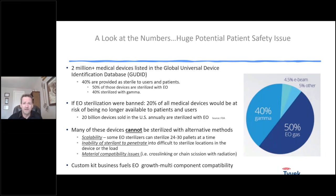When you talk about potential patient safety, the numbers are just enormous. There are over two million different medical devices listed in FDA's Global Universal Device ID database, and 40% of all those devices are sterilized. Of all the devices that are sterilized, 50% are sterilized with ethylene oxide and 40% with gamma. This is wide-scale, large industrial sterilization — not what's done in hospitals — so 90% of all devices sterilized on a large scale are affected by these issues.